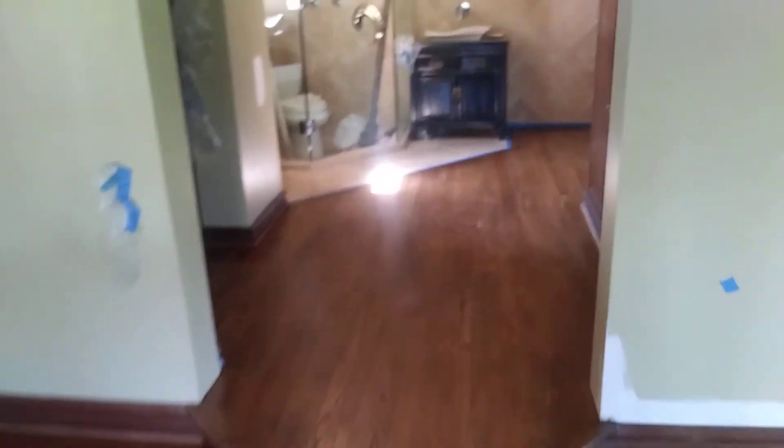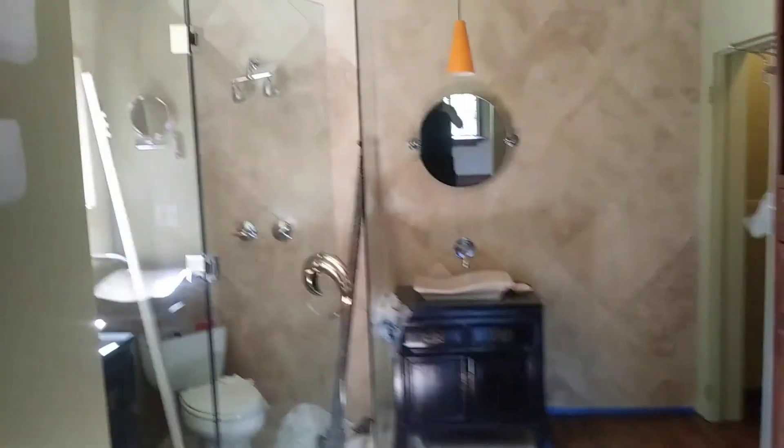They still have a little bit more painting to do. You can see you have quite a nice, beautiful floor — very well restored. Nice walk-in shower.